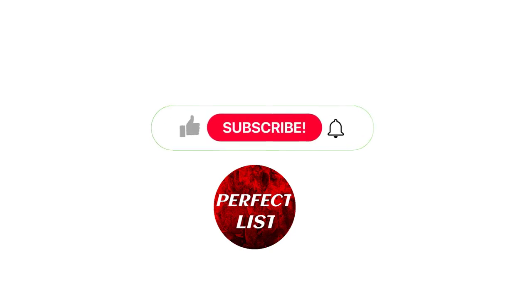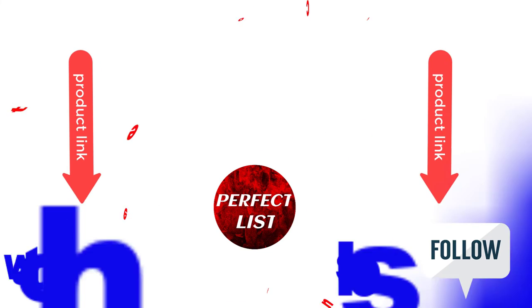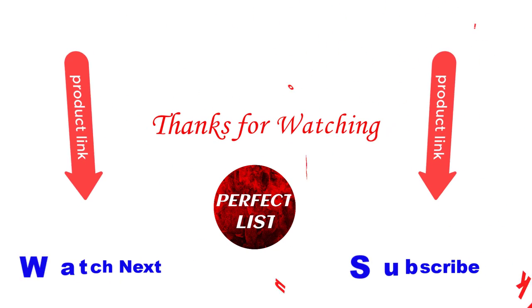This video is helpful for you. Please like and subscribe to my channel and press the bell button for more videos. Also check the description box for each product link mentioned. Thanks for watching this video.